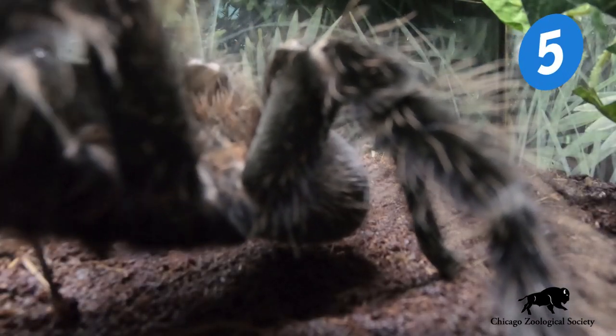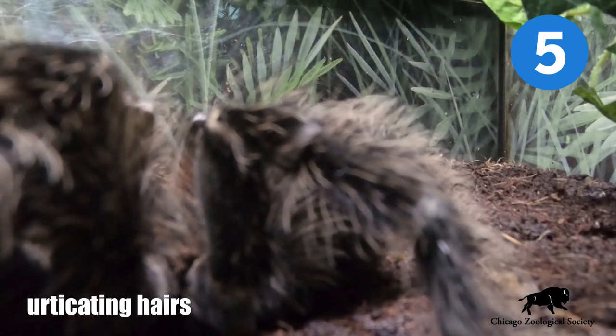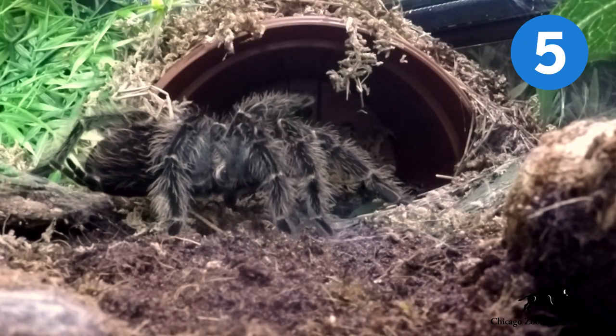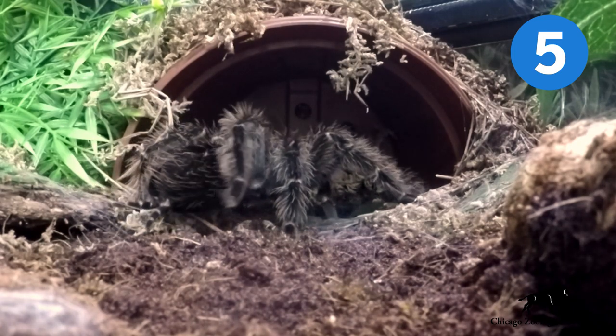As a last resort, bird eating spiders can throw the hairs off of their abdomen. These are called urticating hairs. They're like cactus spines and can stick in an animal's eyes, nose, or mouth, causing severe irritation, allowing the bird eating spider to get away and hide.